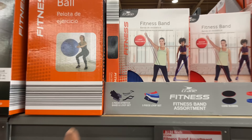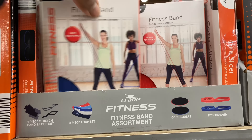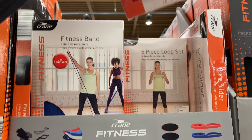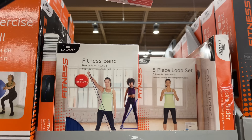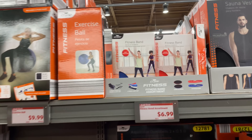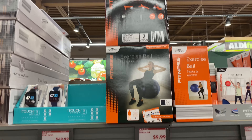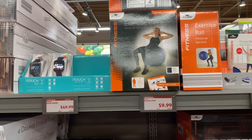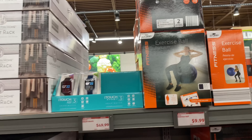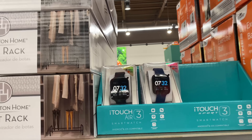The resistance is different — this is the light resistant, medium resistant. That's what I see so far — the five-piece loop set. Exercise ball is $9.99 — I think it comes in blue, red, and black.